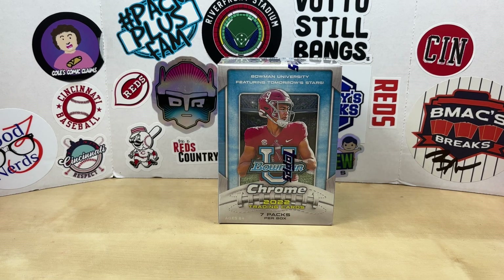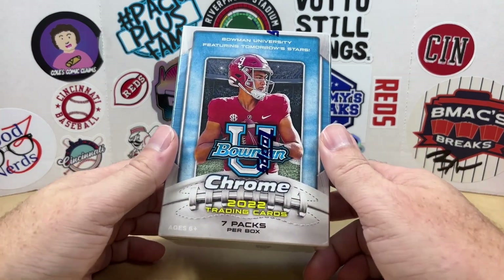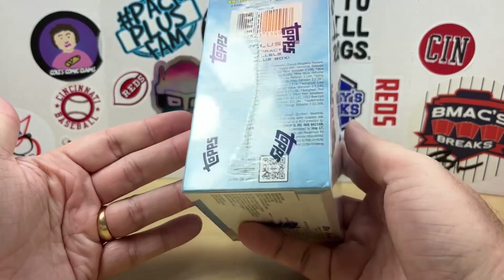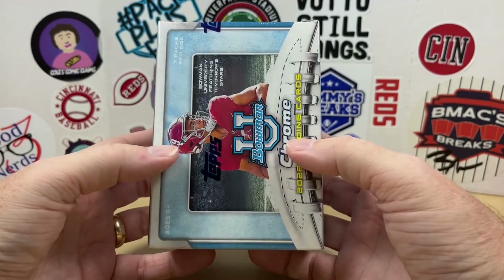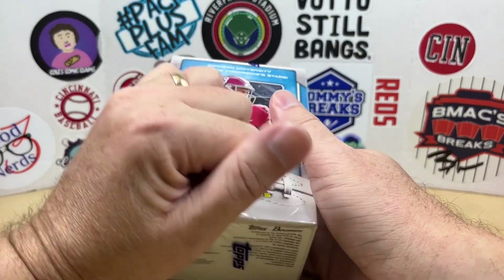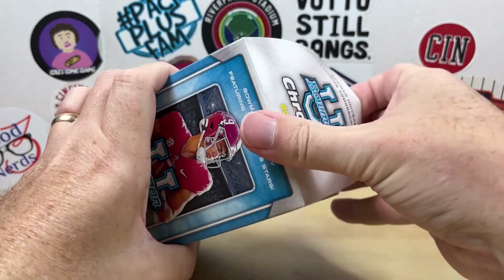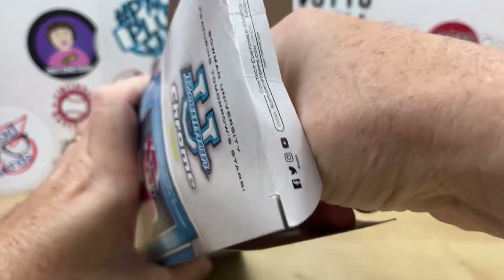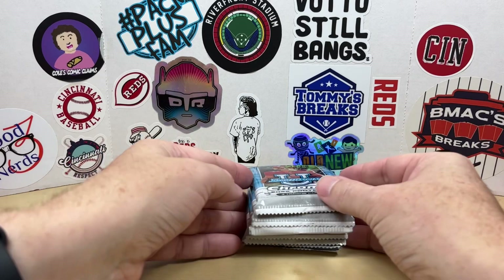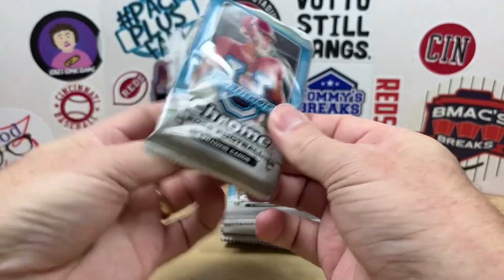Hey, what's going on everybody, welcome back to Grizzle's Cards, hope you're having a great day. Today we are going to rip into this 2022 Bowman University Chrome blaster box. A couple months ago I did a hobby box of this and had some pretty good luck. I picked it up off Card Giants. It's a really fun set — we've got seven packs, four cards per pack. I'm hoping to find a pink parallel of my guy Anthony Richardson. If you're new here, make sure you hit that subscribe button and smash that like button.